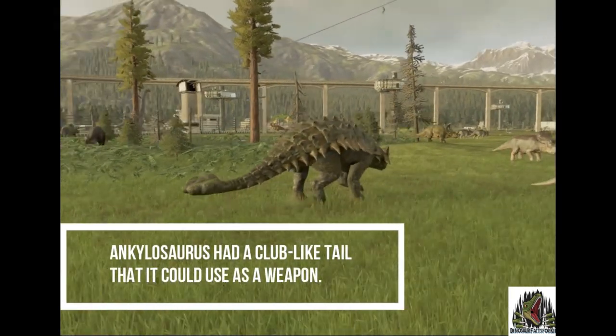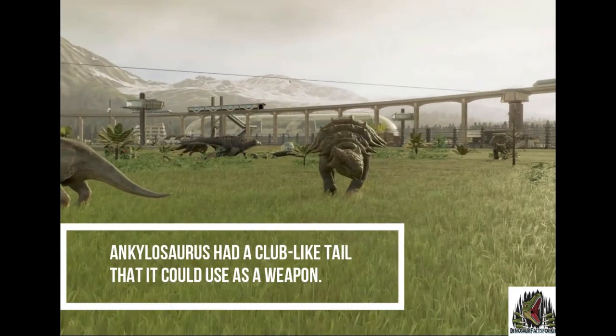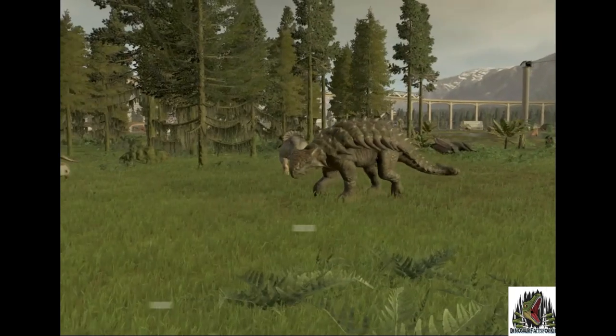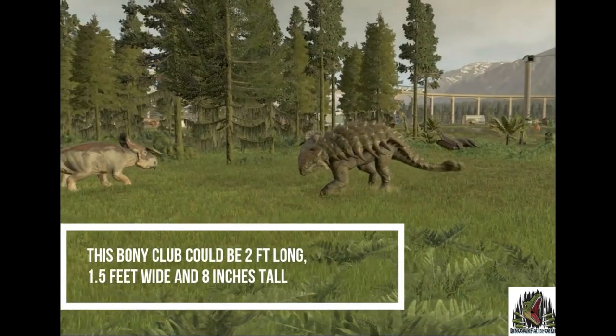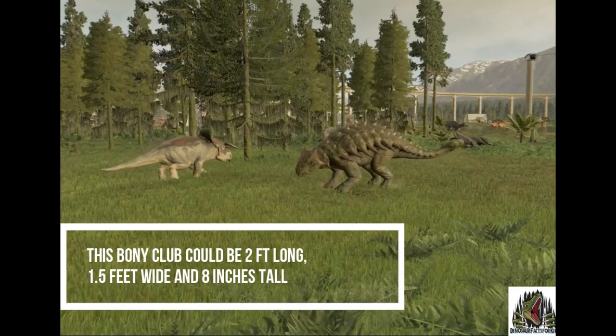It had a club-like tail that it could use as a weapon. This thing was about 2 feet across. The bony club could be 2 feet long, 1.5 feet wide and 8 inches tall.